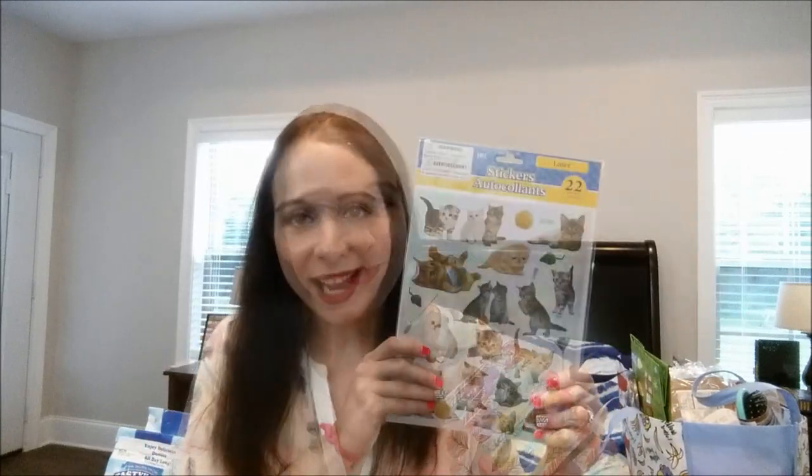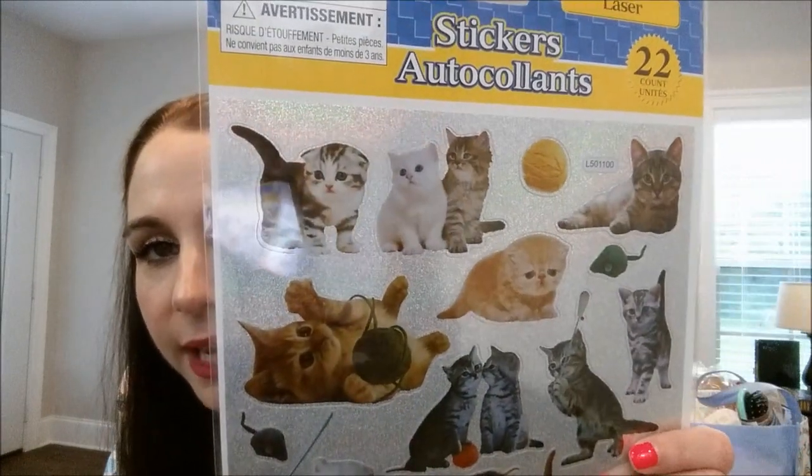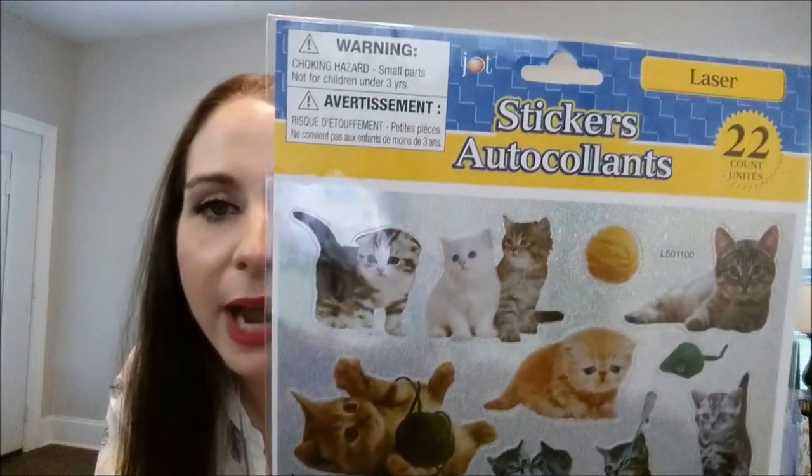I got some cat stickers — I just thought these were cute and they made me think of my friend Rachel on YouTube who has two cats and is a cat lover. They're laser stickers with little kitties all over them. I'm going to send those to her. And speaking of back to school time, I picked up this 12-piece paint set. Waylon got his school supplies list this morning and he needs one of these — and Trey will need one too. They're more than a dollar usually at Walmart, and you get all 12 colors plus the little palette and brush for a buck.